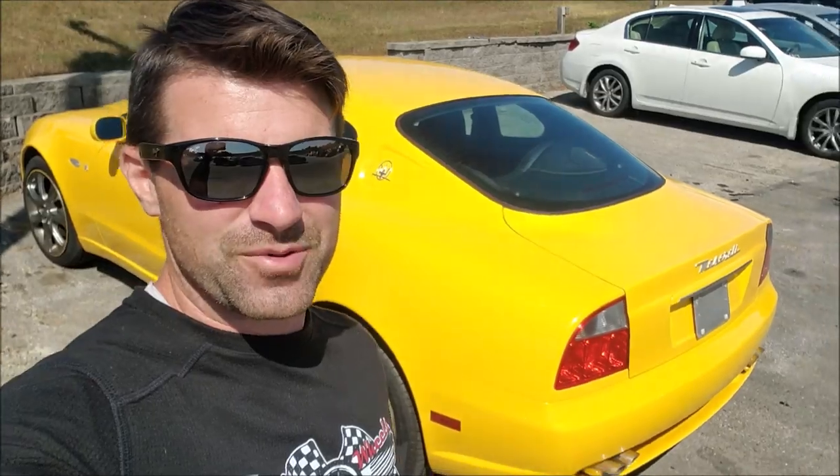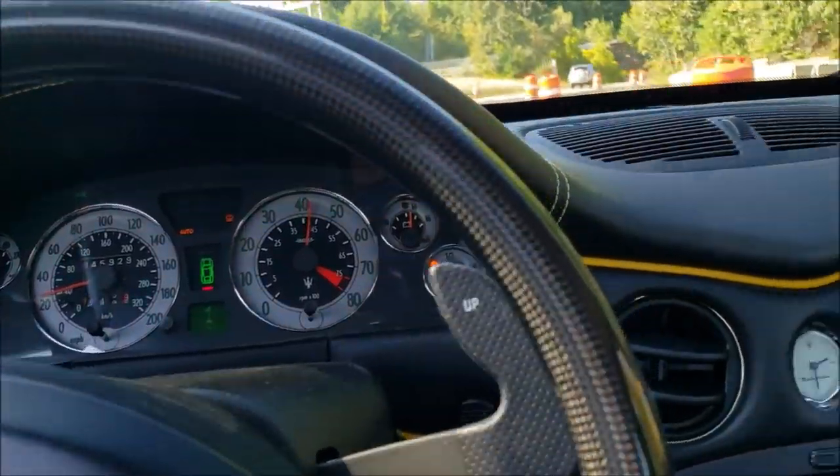I bought today a 2003 Maserati GT Coupe Cambio Corsa. Probably shouldn't have bought it, but I just couldn't resist it.